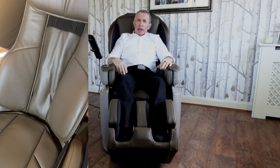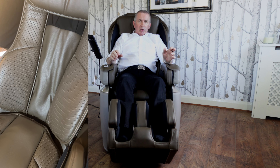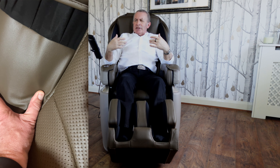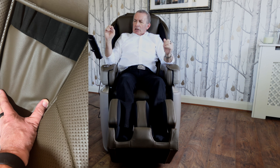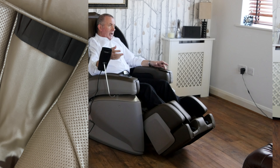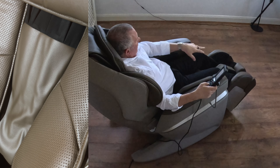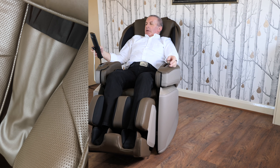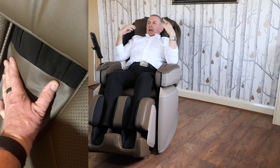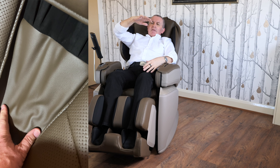Even though this massage chair comes with the largest number of features available, the remote is very easy to use. I've seen some remotes — like cars these days — that are just getting too complicated. This one is simple, straightforward, and you can do what you want in no time. The reclining angle can be adjusted manually, and the chair will recline to 180 degrees — the totally flat zero gravity position — which reduces pressure on your spine.